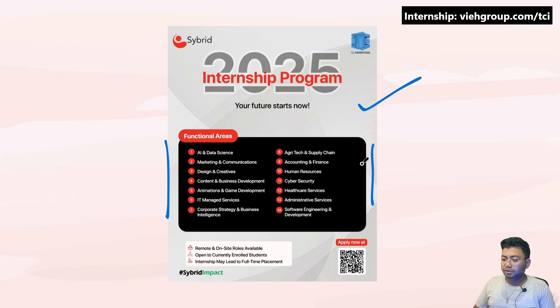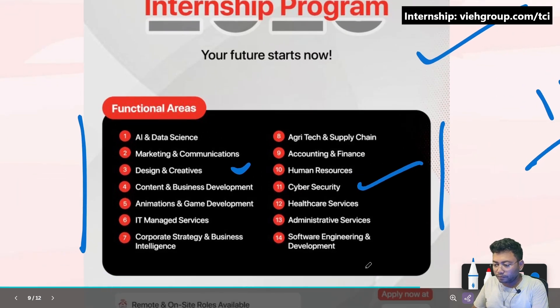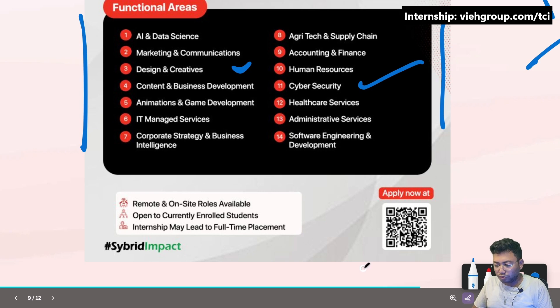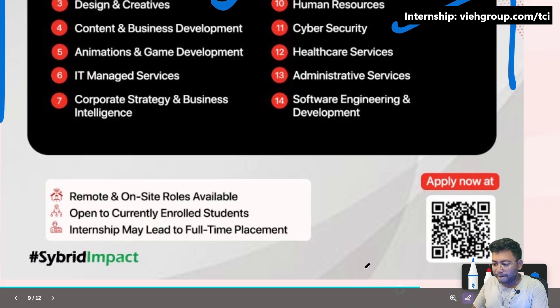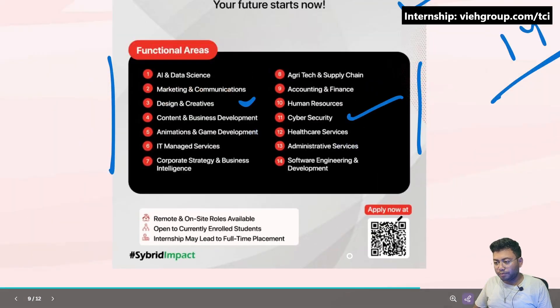The next opportunity is the 2025 Internship Program. There are around 14 domains available, including cybersecurity, design, creativity, and more. You can scan the QR code shown to get details and learn how to apply for this program.